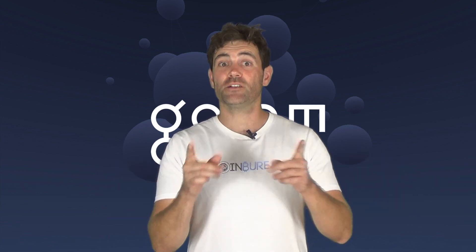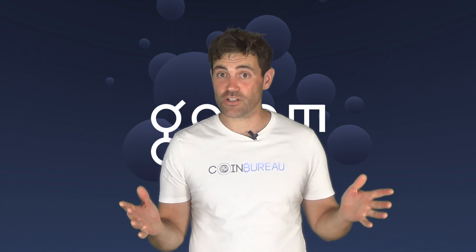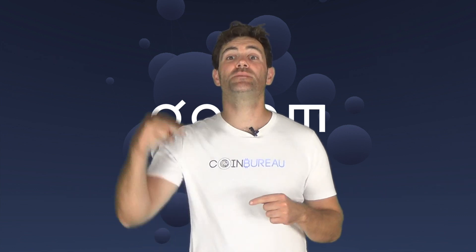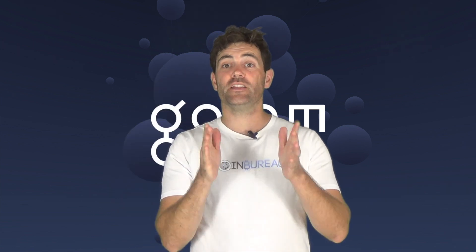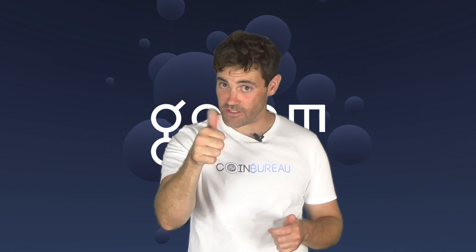That's all folks! But what do you think of Golem? Do you think this was a fair review or do you have any questions for me? Hit me up in the comments below. And of course, if this video is helpful, then show some love by hitting that like button and subscribing. You won't regret it.